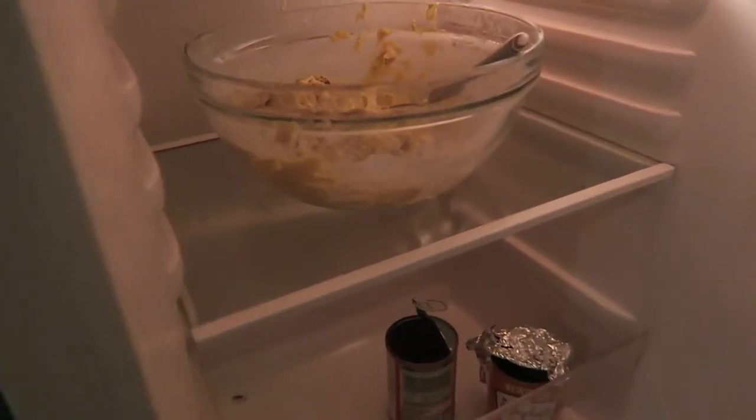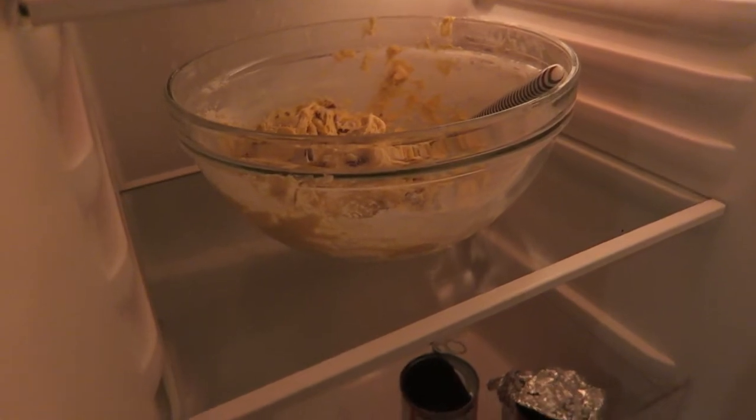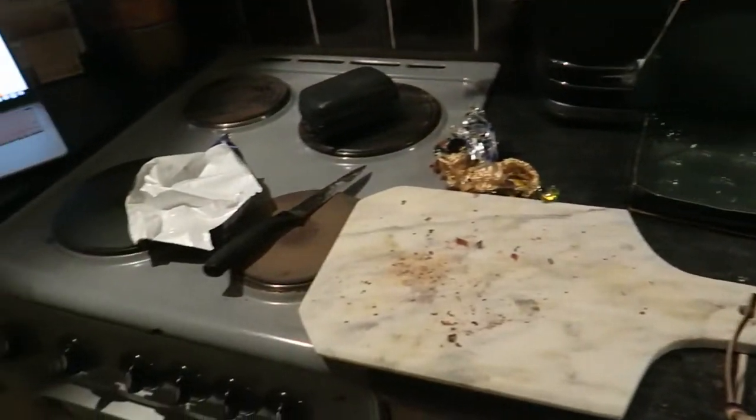I'm leaving the cookie mixture in the fridge for half an hour — trust me, this makes a massive difference to the cookies not spreading and attaching to each other. I've got the mixing bowl mess to tidy up now so I'll do that.